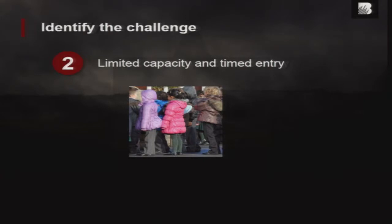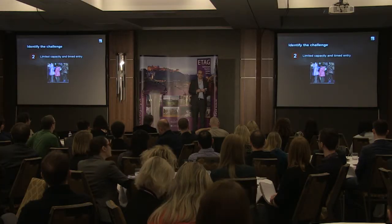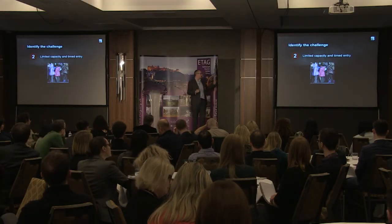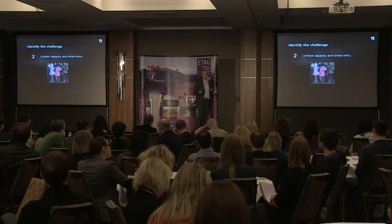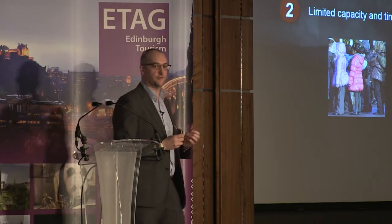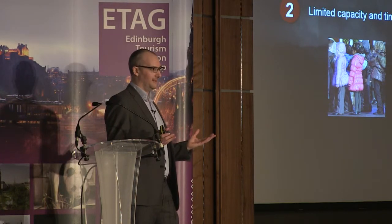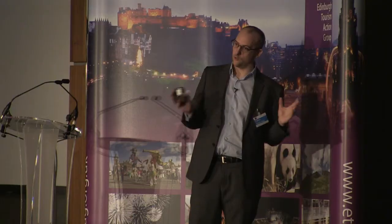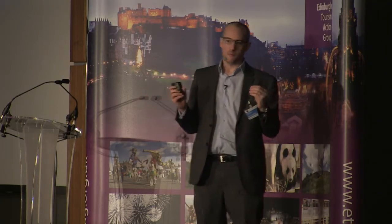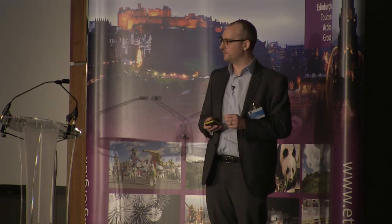It was limited capacity and it had timed entry. Essentially, there were only 30 people for each battle experience, and the last thing we need are queues and queues of kids crying because they can't get in. The other big challenge was that National Trust for Scotland members expect to just turn up and walk in. We've got 330,000 members — not all turned up at once, thankfully — but they expect to turn up and just walk straight in. So that was difficult as well.